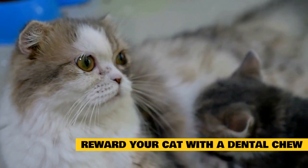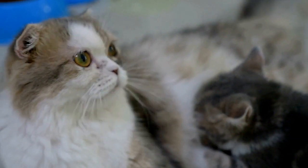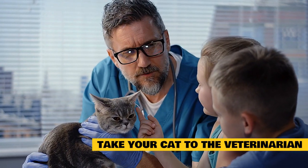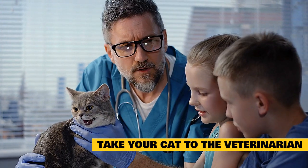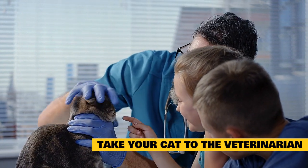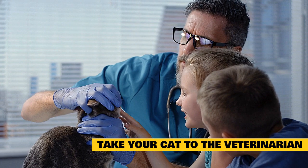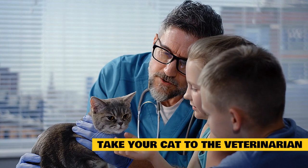Many small treats will be gobbled up quickly, while a dental chew usually lasts longer. Always watch your cat while he or she is chewing the treat to prevent choking. Take your cat to the veterinarian to get a complete dental cleaning. Following a diagnosis, you'll be presented with a number of options, including professional dental cleaning and teeth pulling. If your cat has tartar buildup, professional cleaning is the only way to remove it. A complete dental cleaning will require general anesthesia and may be risky for some cats, especially geriatric pets.